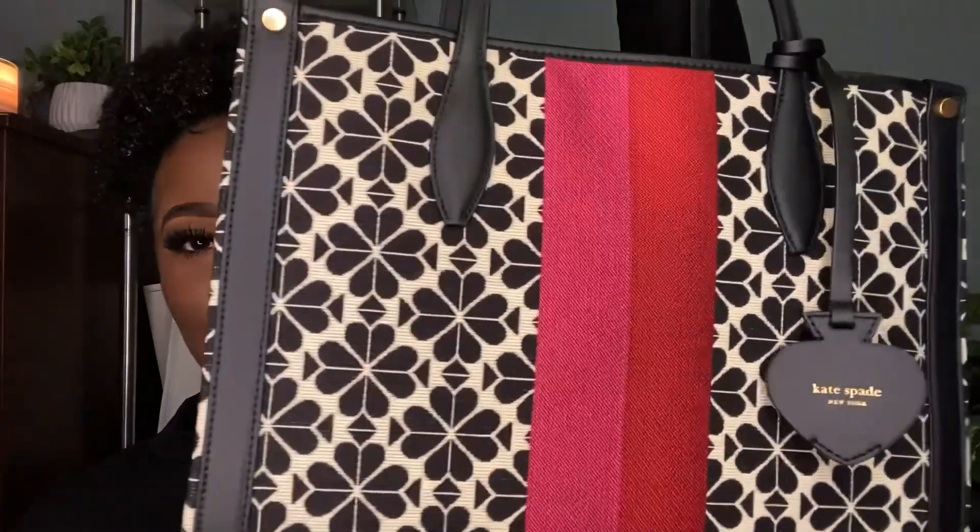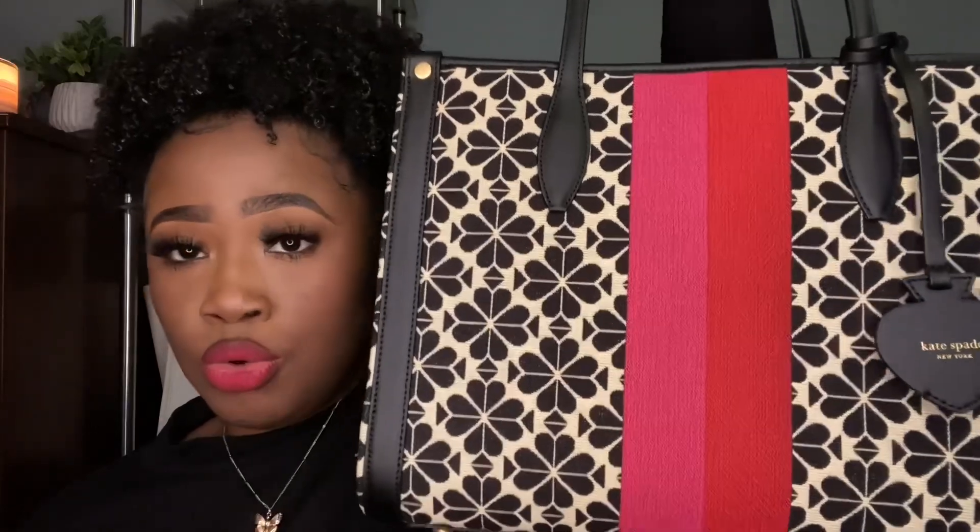Oh my goodness, it's so cute. I took all the plastic off. It came with this — it says Kate Spade, it is supposed to be a Spade charm. This bag is called the Market Tote, and it is in the medium size. There is a larger size called the Manhattan Tote, and it's huge, y'all.